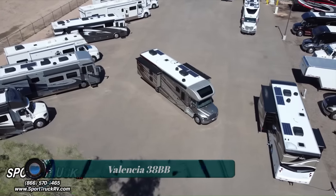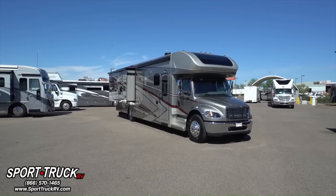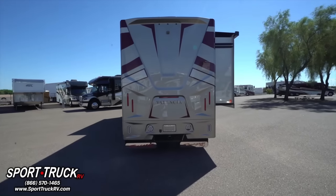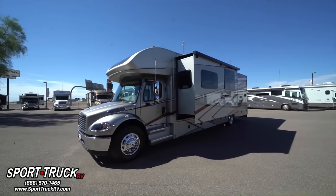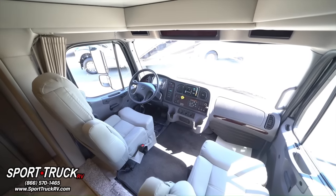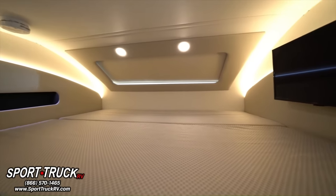The 2024 Renegade Valencia 38BB is a Class C diesel motorhome that combines family-friendly features with stylish details to make living and traveling a pleasure. It is a great choice for families and groups looking for a luxurious and feature-rich motorhome, featuring a spacious and inviting interior with a variety of luxurious features.